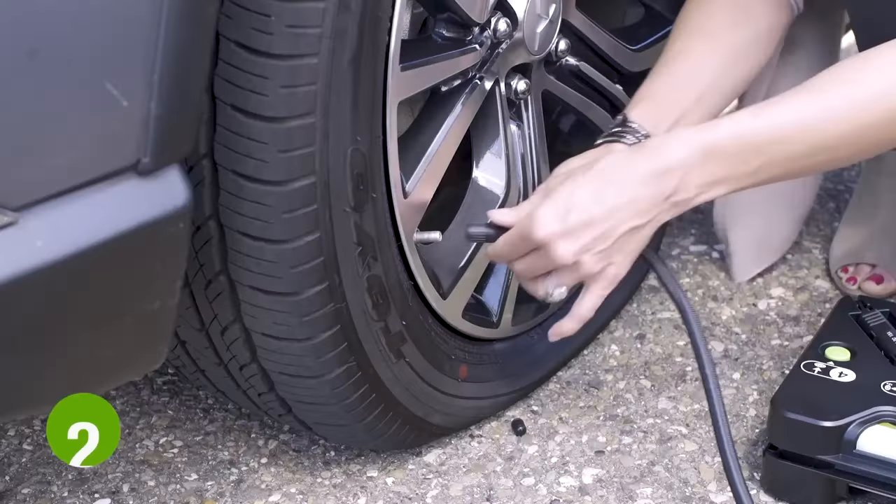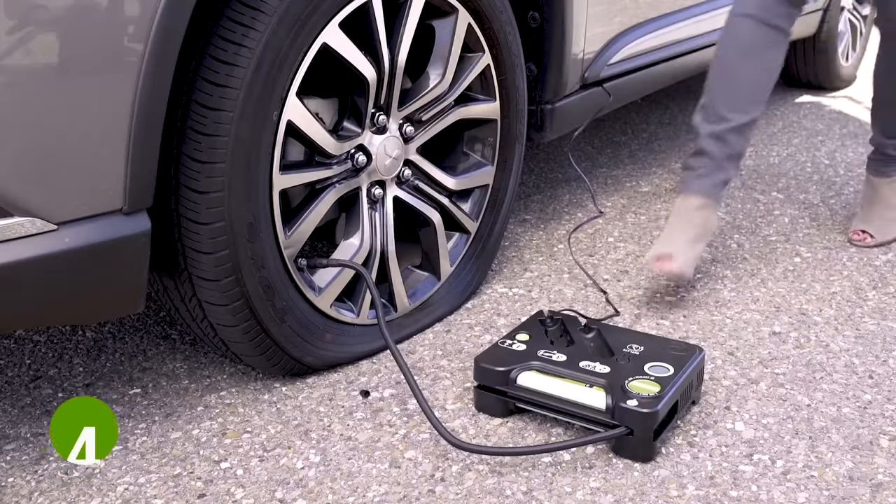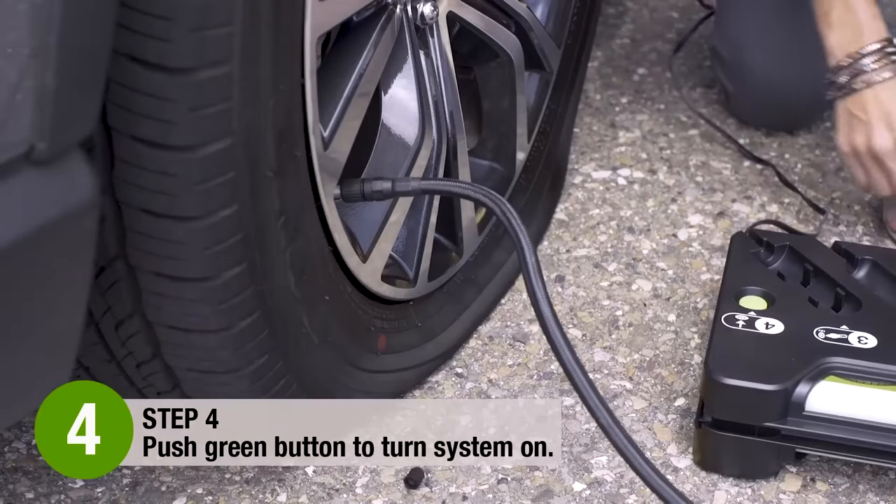Select Air Plus Sealant, connect the hose on the tire's valve stem, plug the inflator into a 12-volt power outlet, and then push the green button to turn the system on. Then you're ready to go!